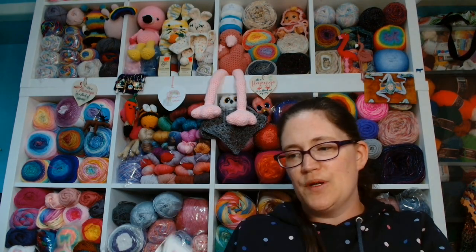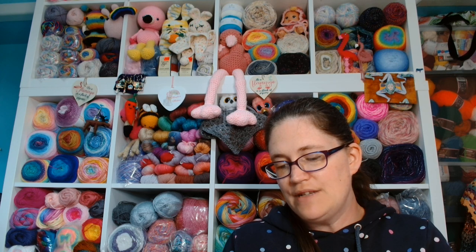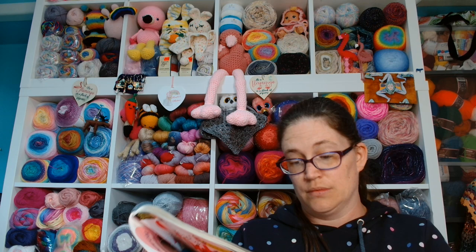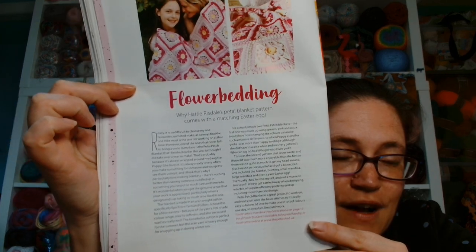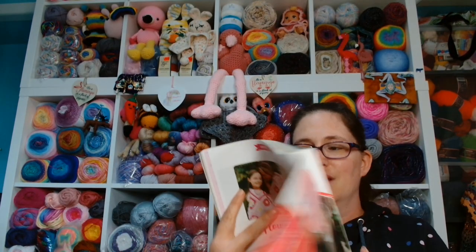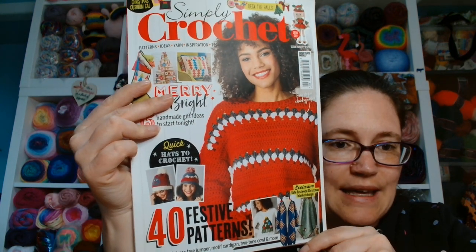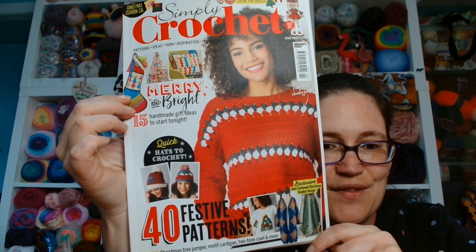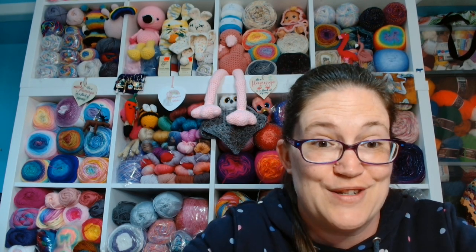Last but not least, there is one final article called Hookie Treasure Flower Bedding — why Hattie Rizdale's Petal Blanket Pattern comes with a matching Easter egg. Interesting. So that, guys, was Simply Crochet Issue 90. I hope you enjoyed looking at that with me. I have definitely got some inspiration for the festive season at the end of the year — I know that I can pull this magazine out and get some festive makes done, should I wish to.